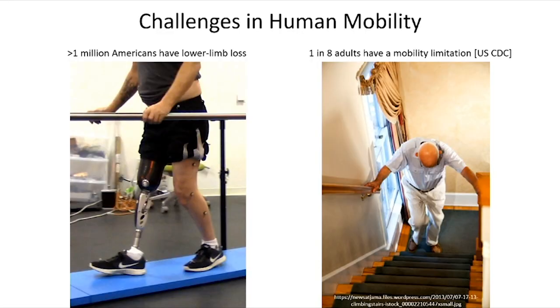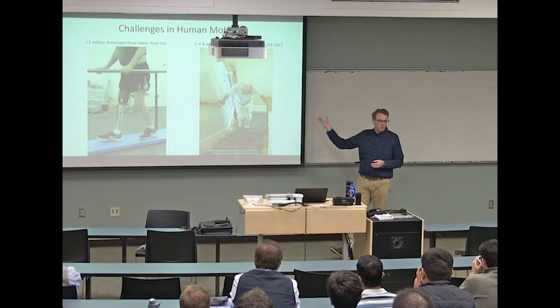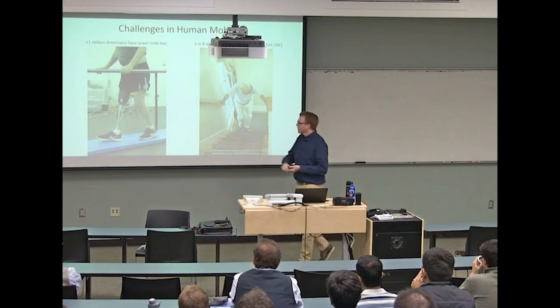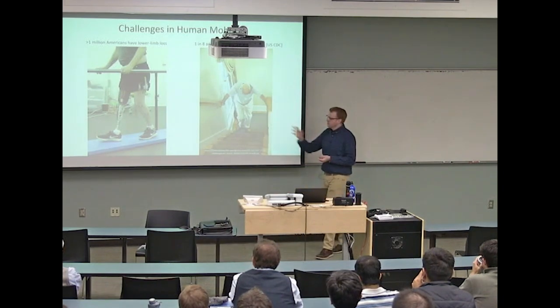The motivation behind my talk is challenges to human mobility, and in particular, we're very interested in challenges faced by lower limb amputees. There are about a million Americans with lower limb loss, as well as general mobility limitations caused by stroke, advanced age, osteoarthritis, lower back pain, musculoskeletal disorders, et cetera. About one in eight adults in the United States has some sort of mobility disability.